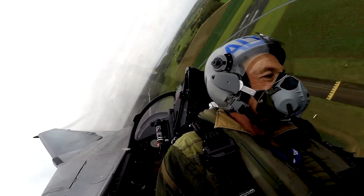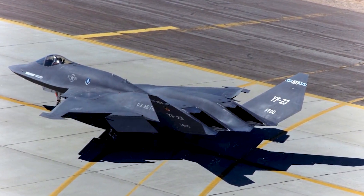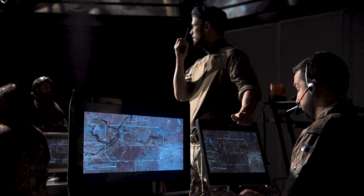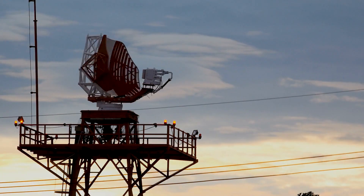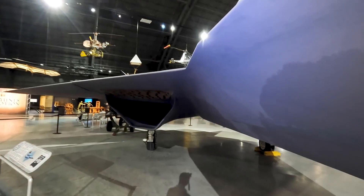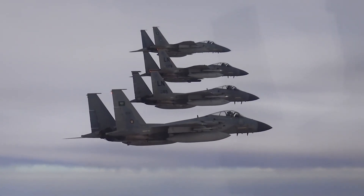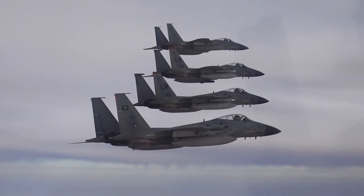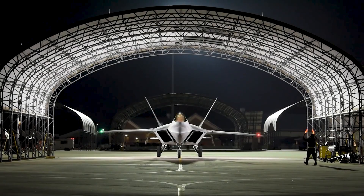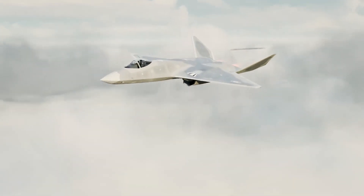To achieve stealthiness, the YF-23 incorporated cutting-edge materials and coatings that significantly reduced its visibility to enemy radar systems, making detection more challenging. The aircraft's low infrared signature was achieved by cleverly positioning the exhaust nozzles within the engine nacelles, concealed by the fins of its tail. Furthermore, the YF-23 exhibited a reduced acoustic signature, emitting less noise compared to other fighter aircraft.